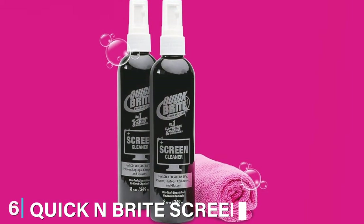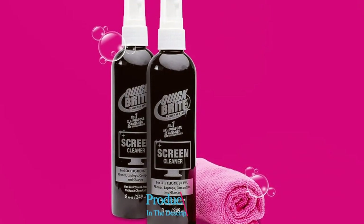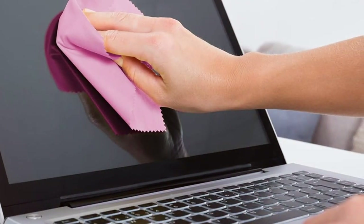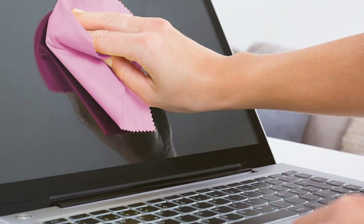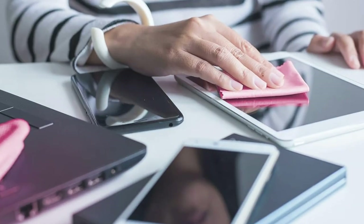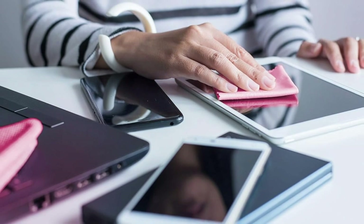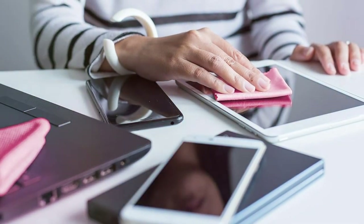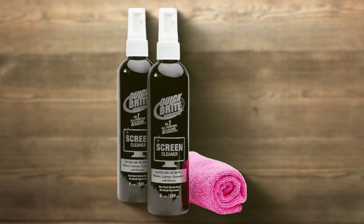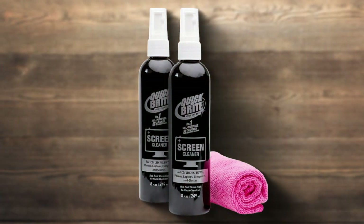The number 6 position is held by Quick and Bright Screen Cleaner 6, which distinguishes itself with its natural and eco-friendly formula. This cleaner is perfect for those who are mindful of the chemicals used in their homes. The formula is powerful enough to tackle all types of screen grime, yet gentle enough to ensure there is no risk to your device. The design emphasizes simplicity and efficiency — the spray bottle is easy to handle and allows for precise application of the solution, minimizing waste and ensuring an even clean.